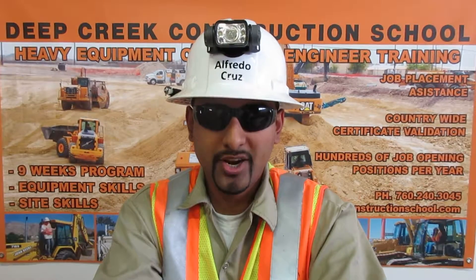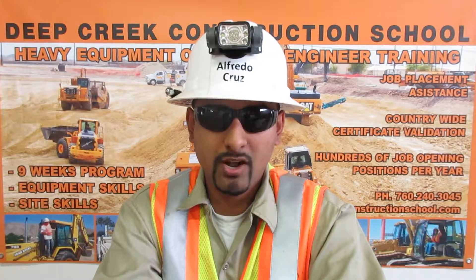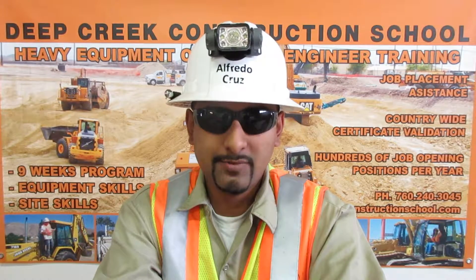I am Alfredo Cruz from Rancho Cucamonga, California. I am a trained and certified heavy equipment operating engineer. This is my video resume.